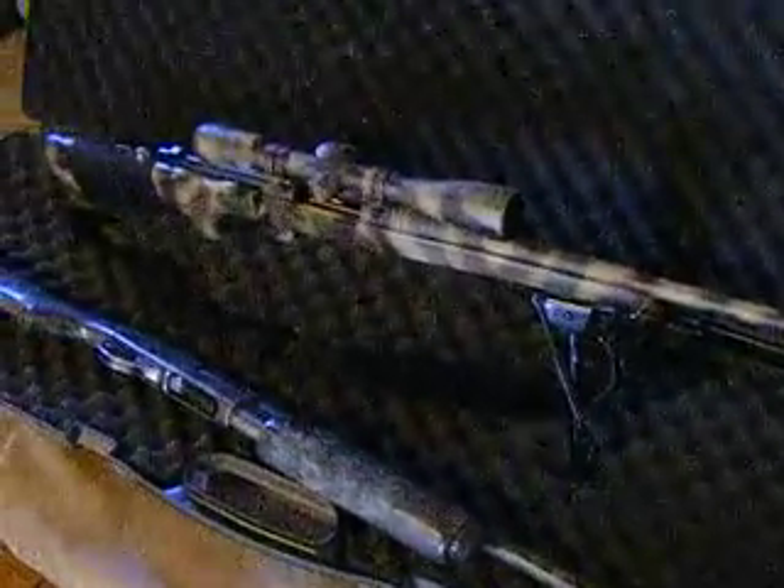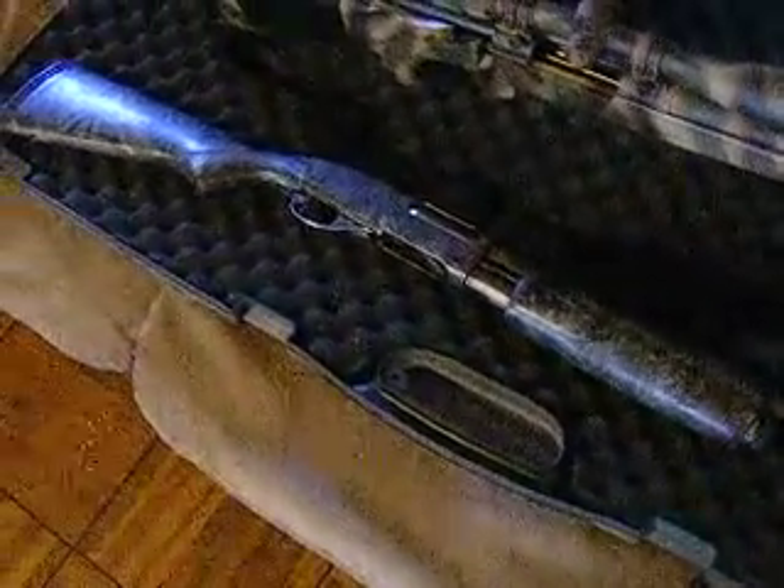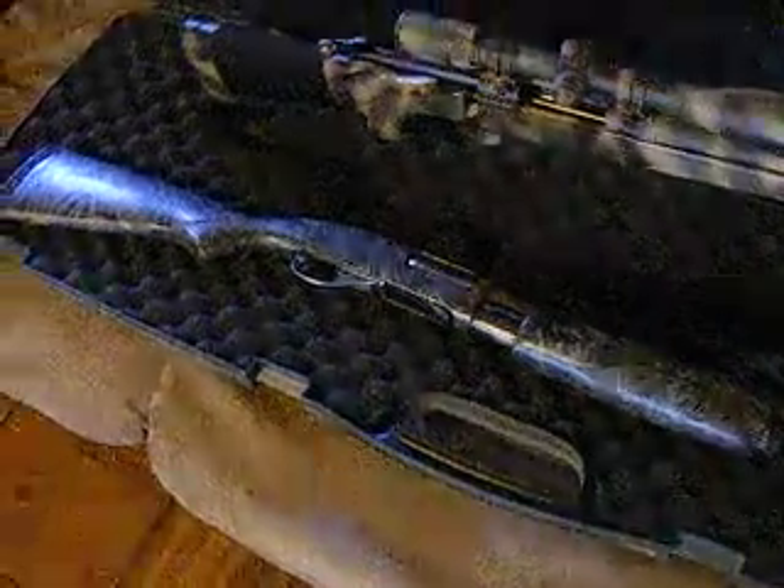Same situation as with the 700 — called the pawn shop to see what they had. They had this 870 pump shotgun that Bubba got to. That's not a professional camo job you see there. I got down there, offered $150 for it and took it. Then did a little research on the barrel and the choke, and sure enough, a bunch of custom work had been done to it. So there again, Bubba did me a big favor.